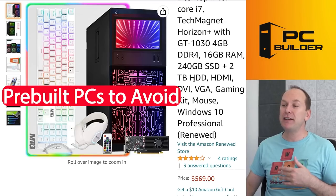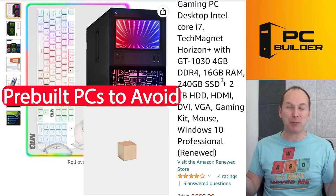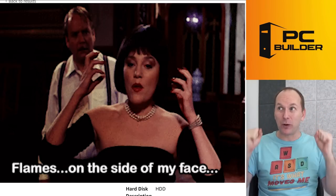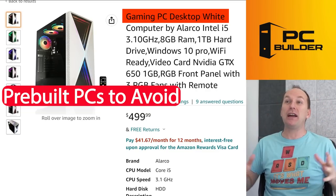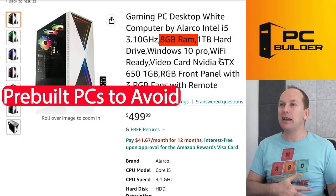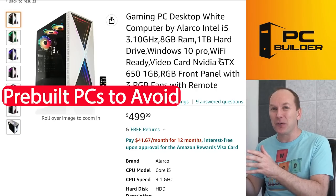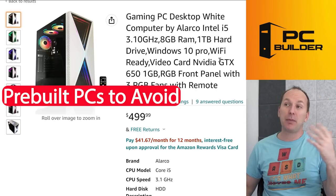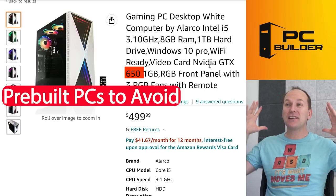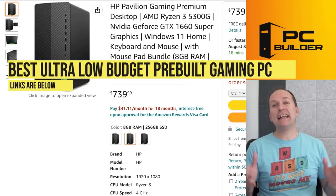Then you'll see things like a PC throwing a bunch of fancy RGB at you and overwhelming you with specs like 'i7' without telling you what generation — it might be a fourth-generation i7, which is probably older than some of the people watching this video. This one has a GT 1030 — one of the GPUs I told you to avoid — for $570. That's basically a doorstop or a paperweight, and you'll feel like you've just lit $570 on fire. And there's a 'Gaming PC Desktop White' that looks nice for $499 but gives you 8 gigs of RAM, an unspecified-generation i5 — that should be a huge red flag — and likely a GTX 650, a card that's over a decade old. Any poor person who spends $500 on this is going to sorely regret it.